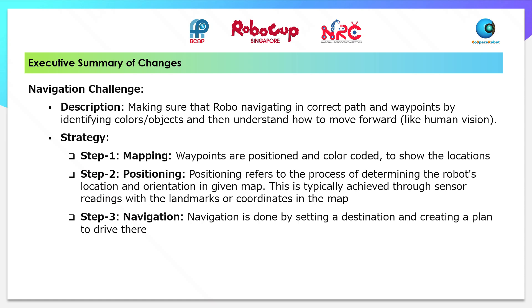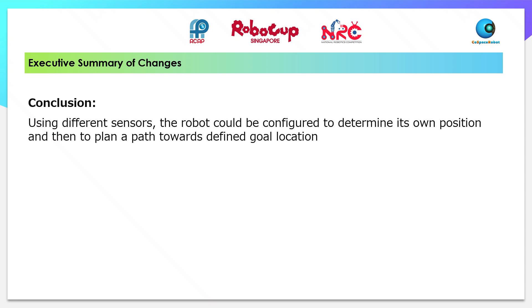Step 3 - Navigation. Navigation is done by setting a destination or creating a plan to drive there. We conclude that, using different sensors, the robot could be configured to determine its own position and then plan a path towards the defined goal location.